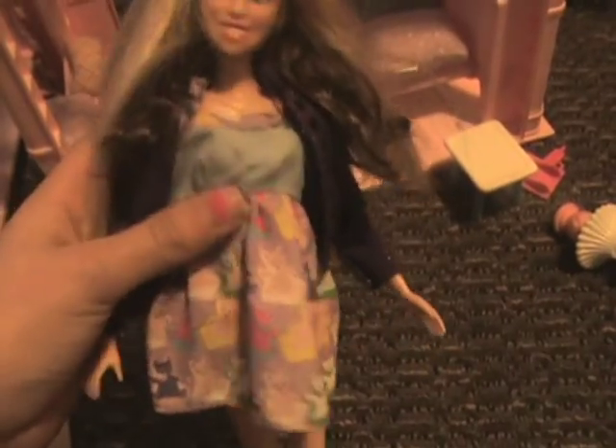This doll is special because it's actually Hannah Montana and Miley Cyrus. This is her Hannah side, and I gave her an outfit that's not really her outfit, but those are her cowboy boots. If you lift her hair up and turn it, you'll get Miley Cyrus. The outfit that came with her is this red sweater and blue jeans.